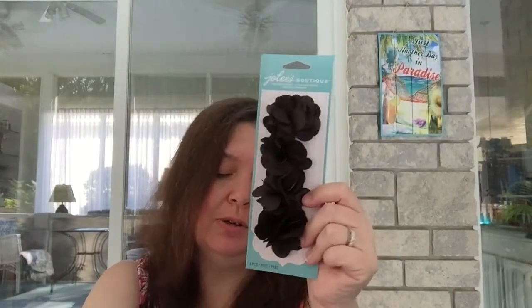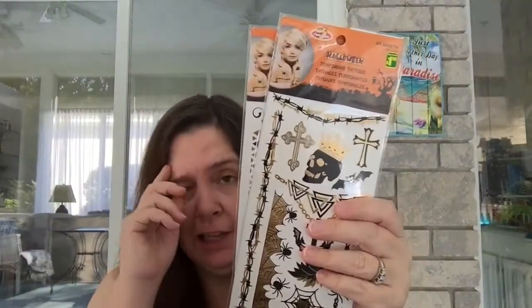These boutique little silky dimensional flowers look really nice. It's hard to tell if they're a very dark brown or black, but I thought these are perfect for decorating a Halloween album or mini book — or to decorate a frame. There are so many things you can do with these, and they're only a dollar, so I think that's a heck of a good deal.